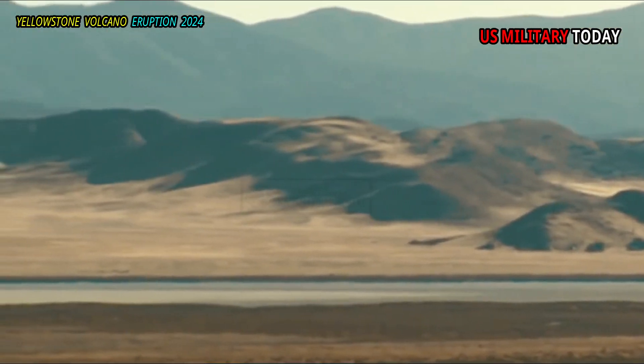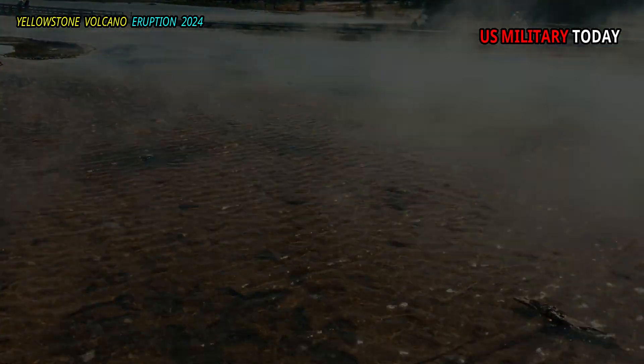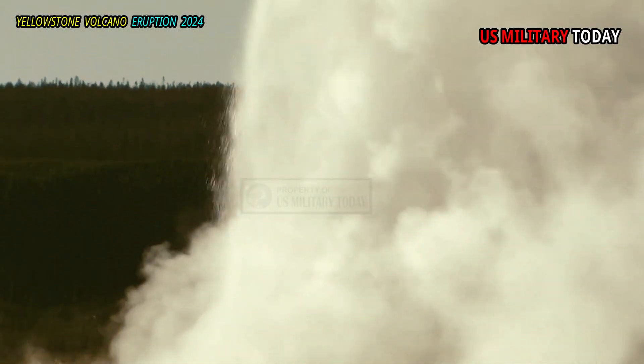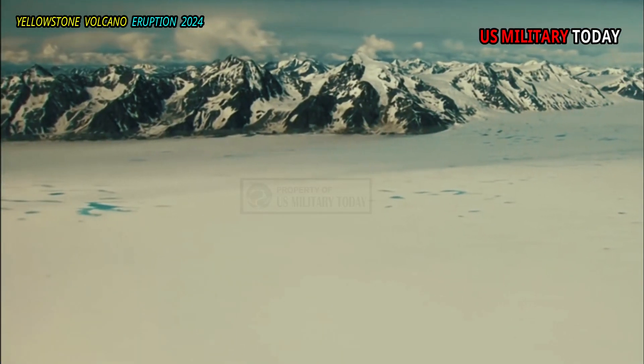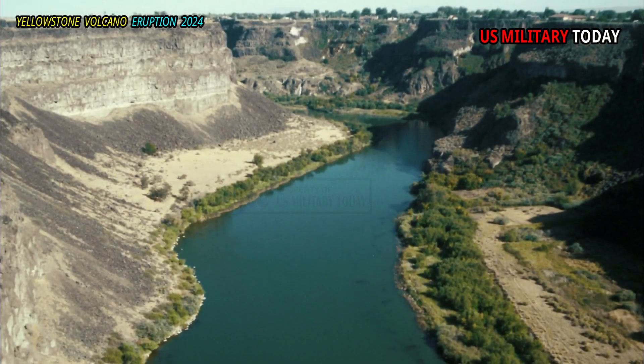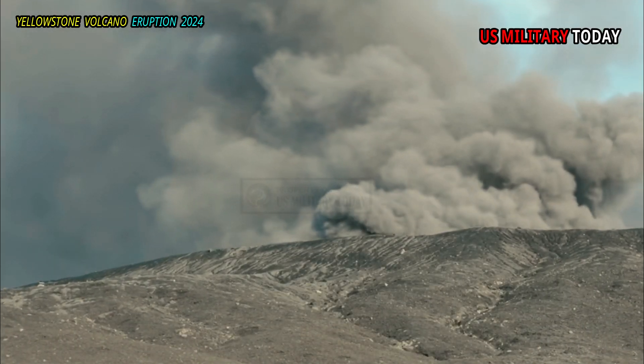Many of the conditions that exist in the McDermott Caldera today can be found at the bottom of Yellowstone Lake, where high-temperature hydrothermal fluids are expelled from vents at the bottom of the lake. Likewise, the McDermott Caldera has many similarities to the caldera on the Snake River Plain and can be used as an analogy to better understand that system.